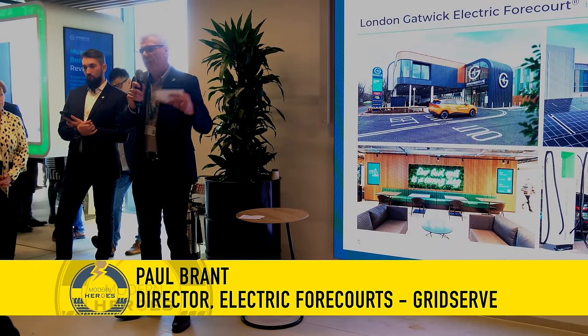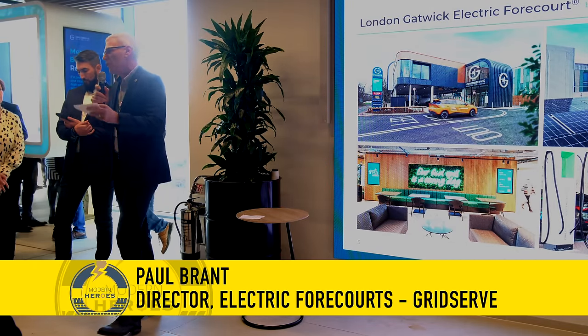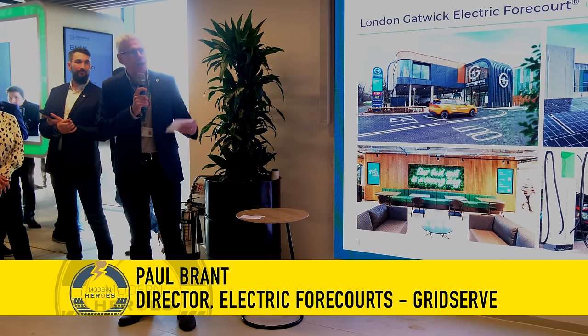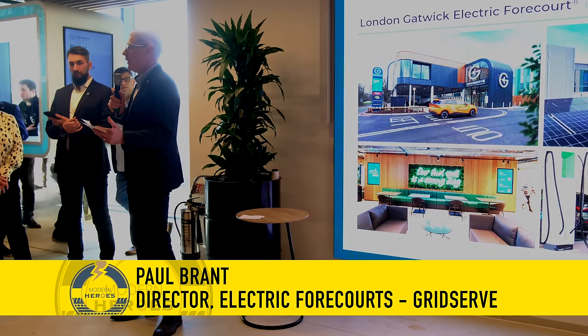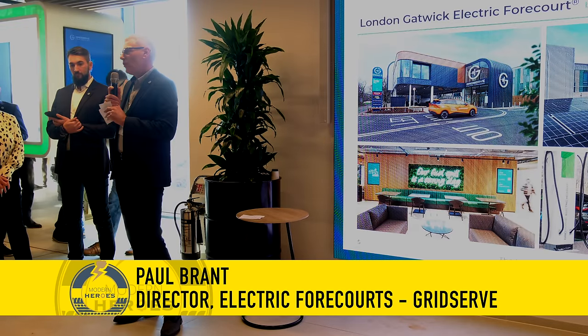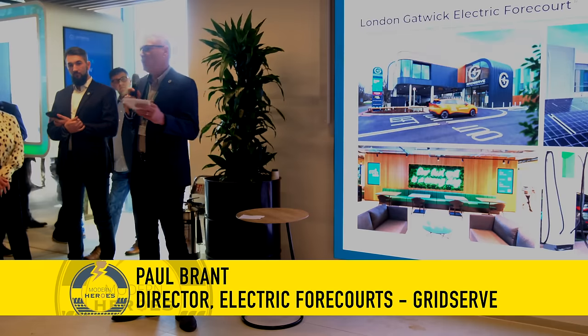Those are some of the key elements of the forecourt that are the same as what we have. The GridServe gurus are unique — they're there to help you charge, greet you, inform and educate you about what else is in the building, talk to you about the latest EV models, and welcome you into the G Lounge. It's all a fairly familiar experience. If you've visited any GridServe electric forecourts, you pretty much know exactly what to expect. Gatwick isn't really any different. However, it wouldn't be GridServe if they didn't drop in some innovation along the way.